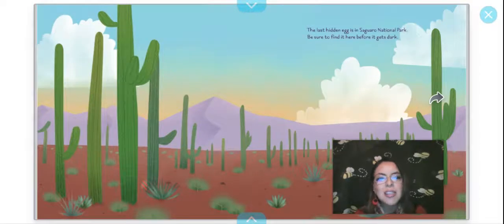The last hidden egg is in Saguaro National Park. Be sure to find it before it gets dark. I found it right there. Even though I've read this book many times, I'm still like a newbie looking for these eggs because I forget — I read so many books and I forget where the eggs are.